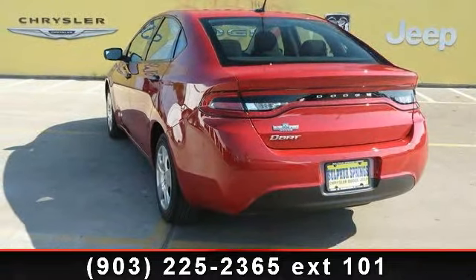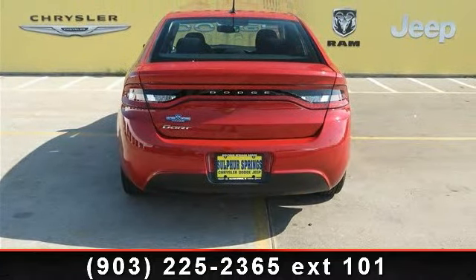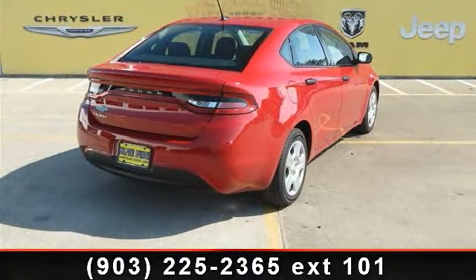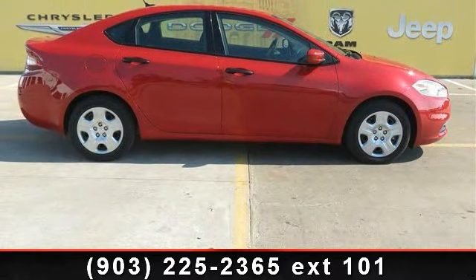Enjoy these notable features: variable speed intermittent wipers, front-wheel drive, CD player, wheel covers, remote trunk release, rear defrost, and steel wheels. Low mileage is an important factor in your purchase and this vehicle delivers a low odometer reading.